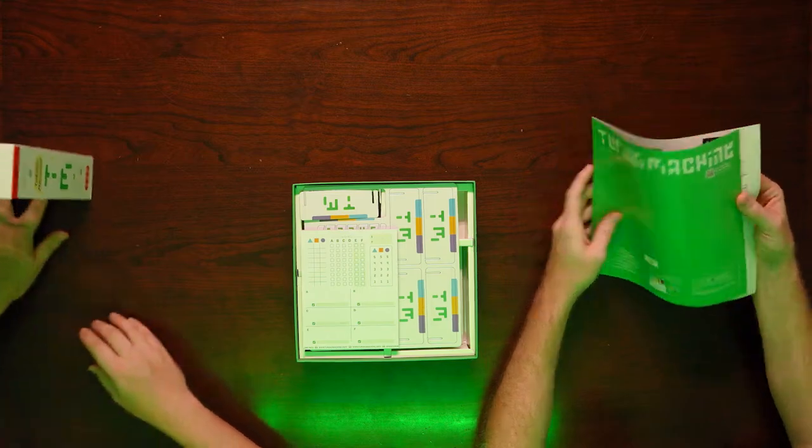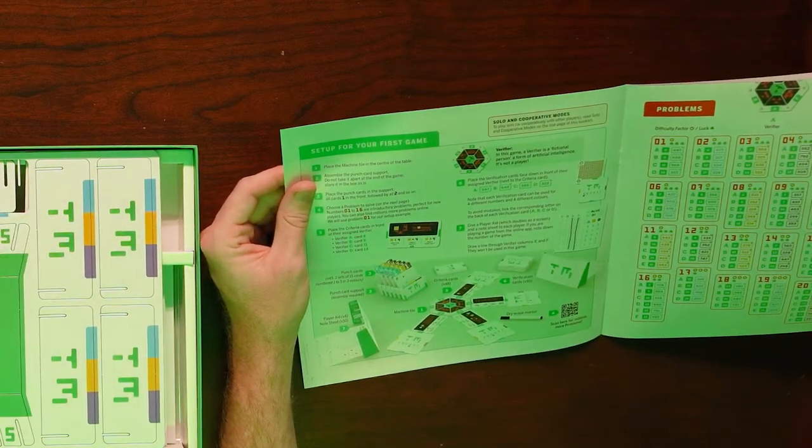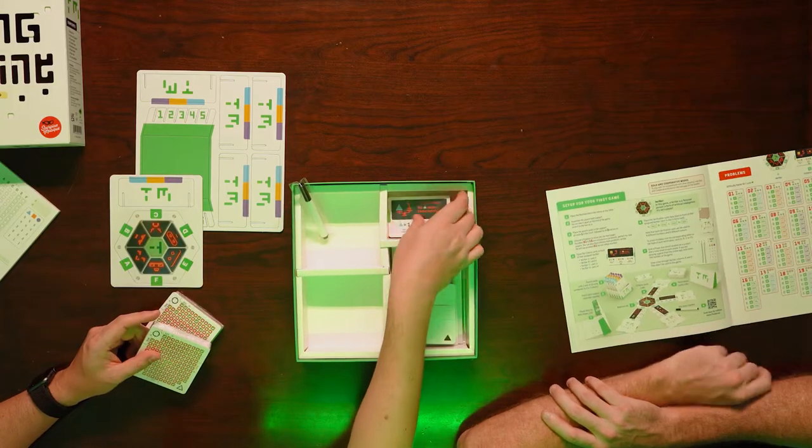Turing Machine. Difficulty is the symbol, luck — this is the machine tile. You put it in the middle, then you put the cards on it. And you've got your puzzles. One dry erase marker.